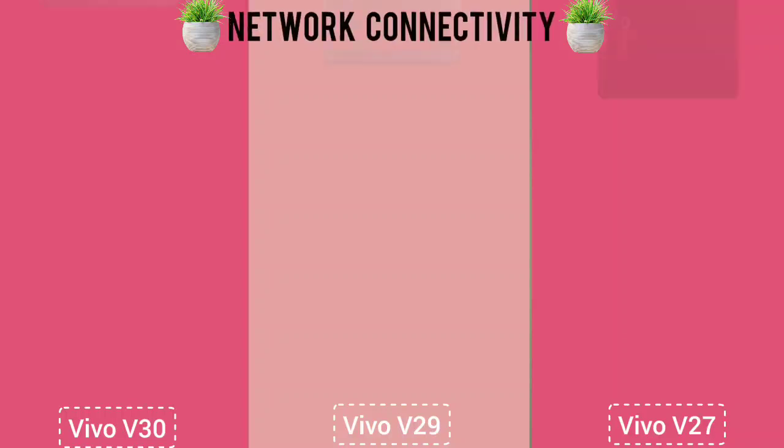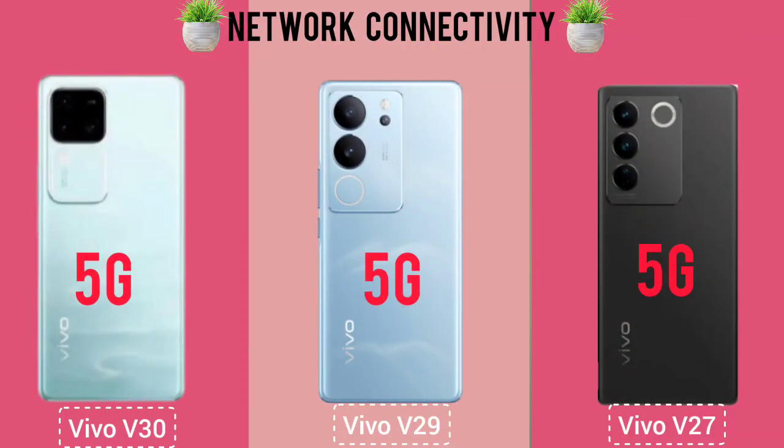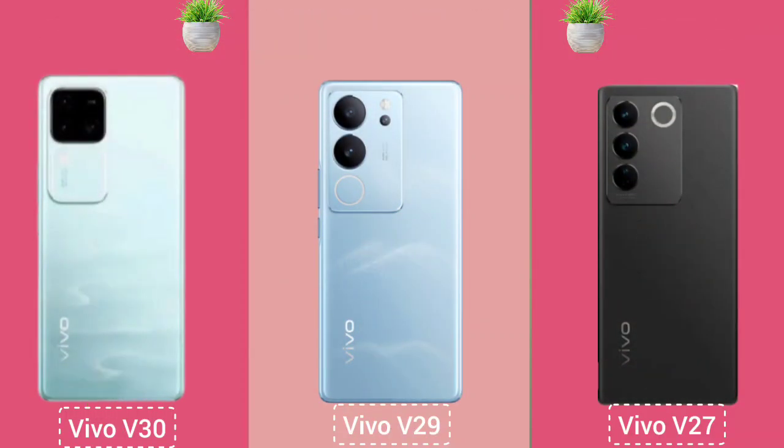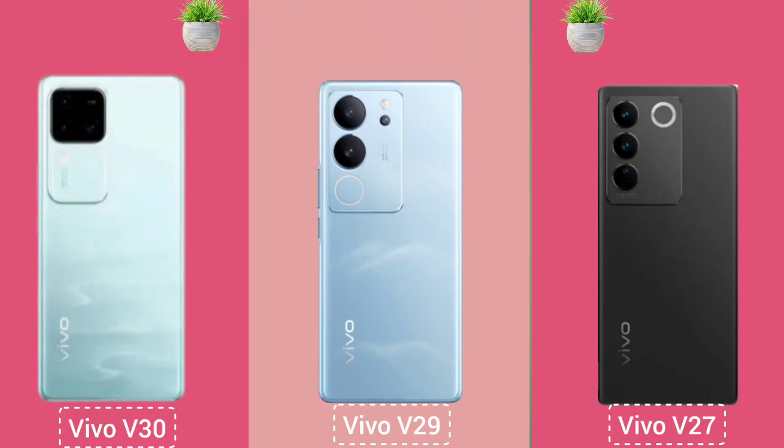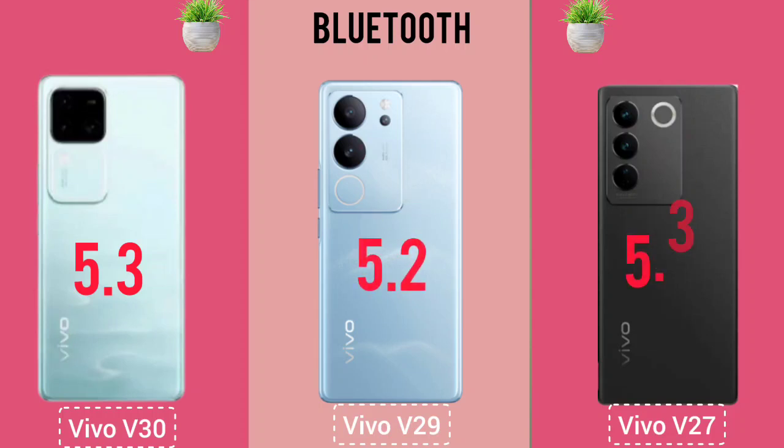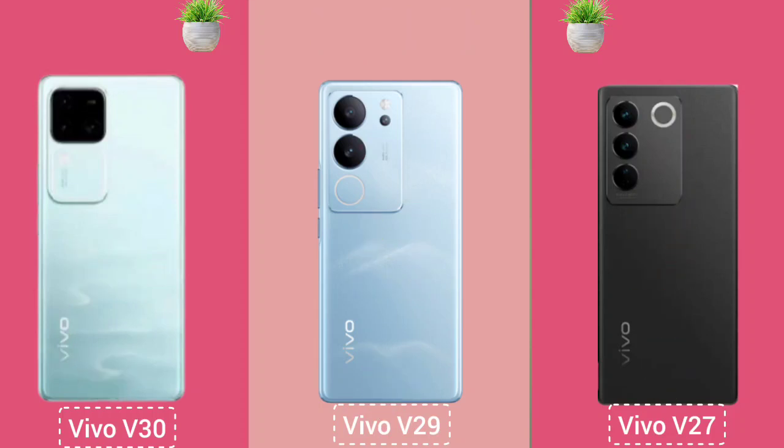Connectivity: Network Connectivity. Fingerprint. Bluetooth. Wi-Fi.